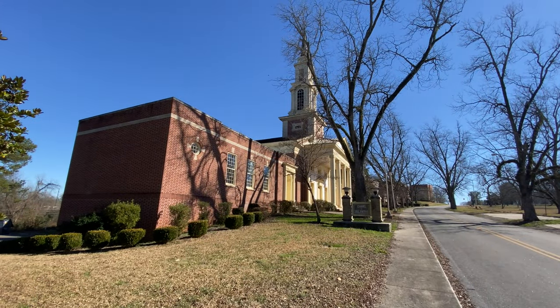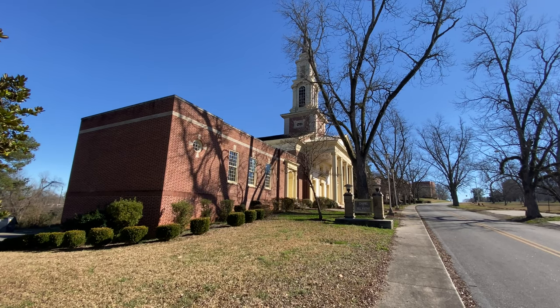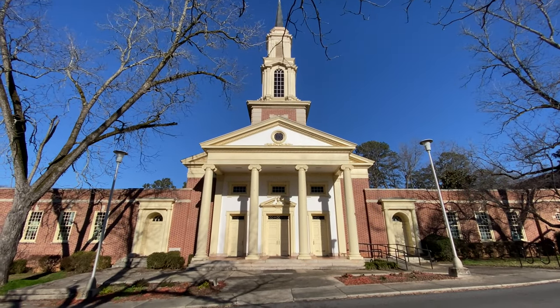We've just been chatting with one of the security personnel over here and we've been granted access to the church. Here we are at the front — let's go in and take a look.